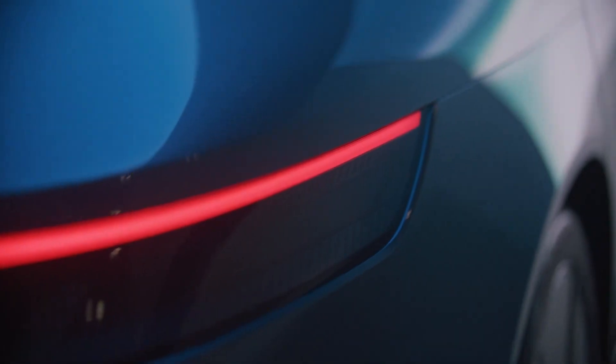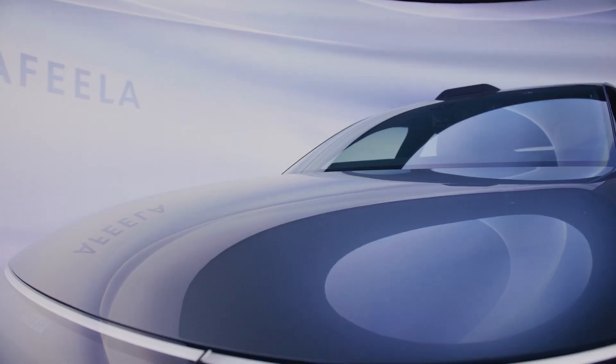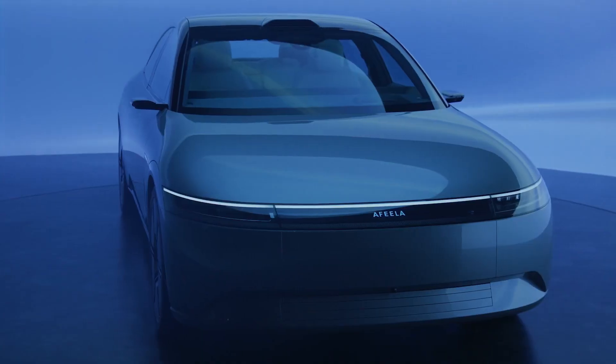Let's start with what exactly Sony Honda Mobility is. This is a joint venture between Sony and Honda that was formed in September 2022.